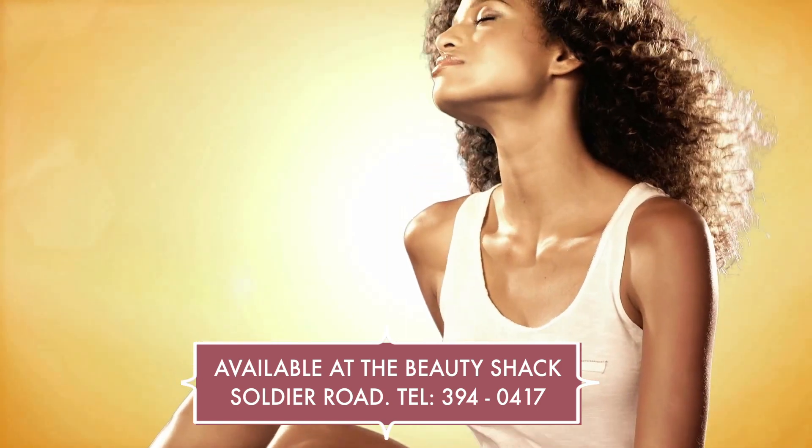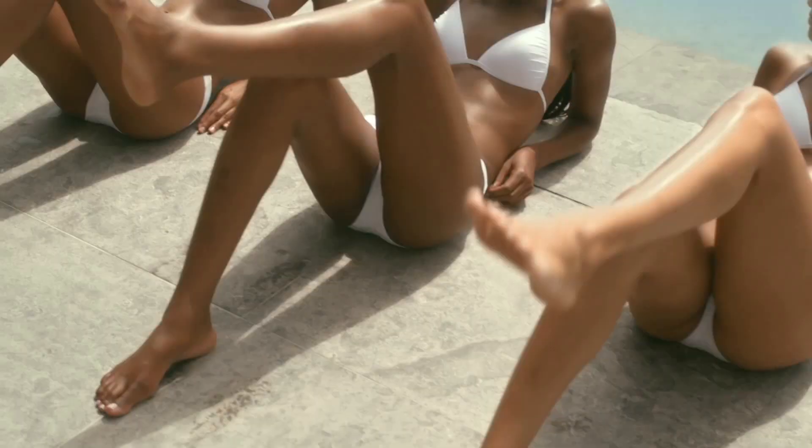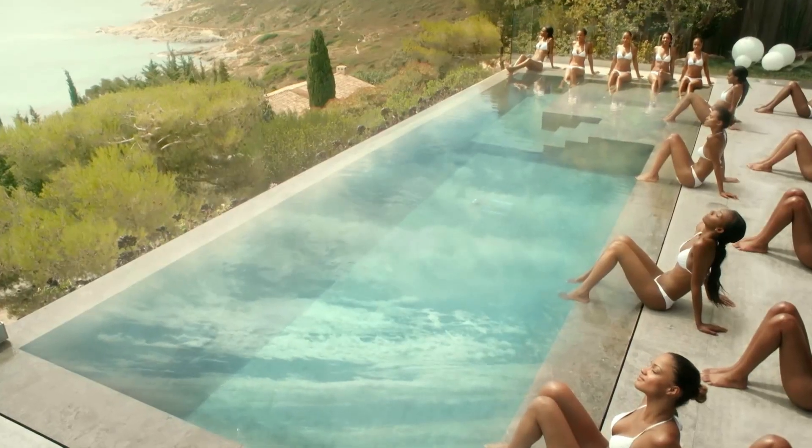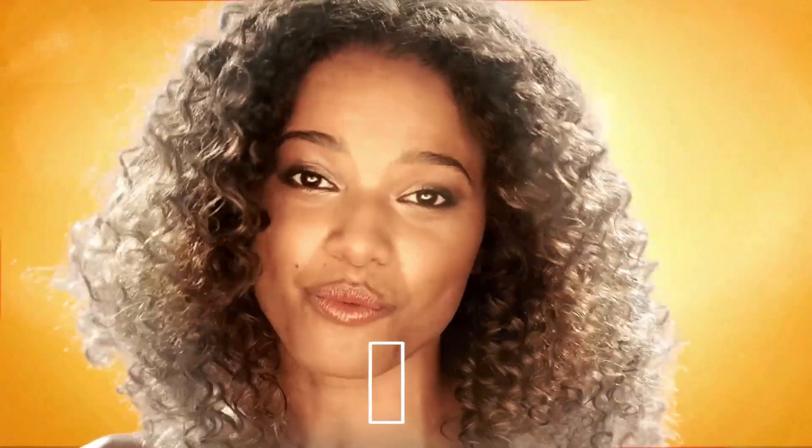The B-carotene nourishes the skin. The DSP10 protects from the sun. And the collagen regenerates the cells. For efficient results — your skin has never been so wonderful.